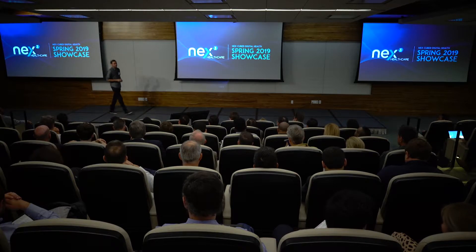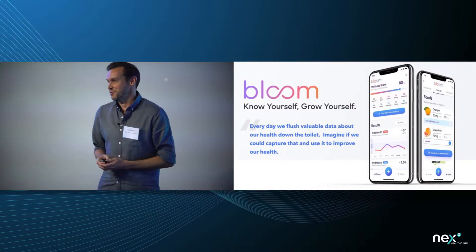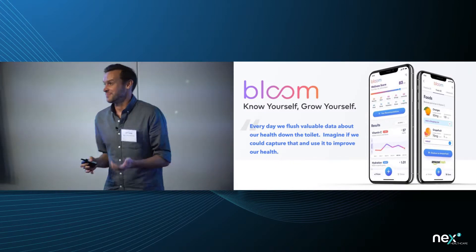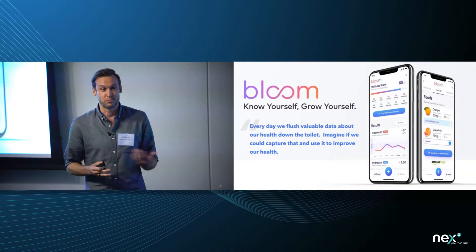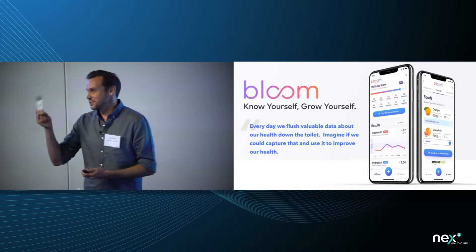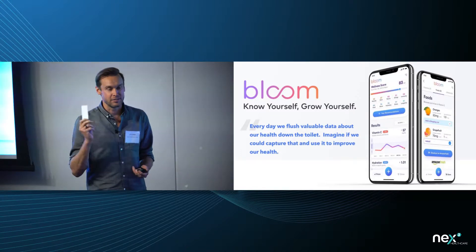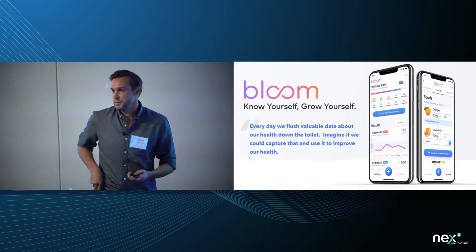Hi everyone, I'm John Carter from Bloom. Every day we flush really valuable data about our health right down the toilet. Imagine if we could capture that data to improve our health. Thanks to what Bloom's working on, you no longer have to imagine — we've made it a reality. This small but mighty test card can capture that data and give you incredible insights into your health, from the comfort of your home.